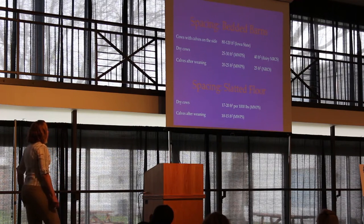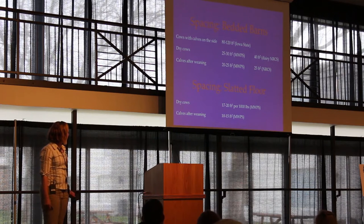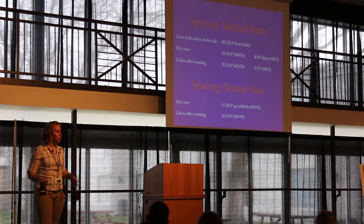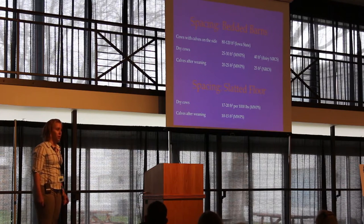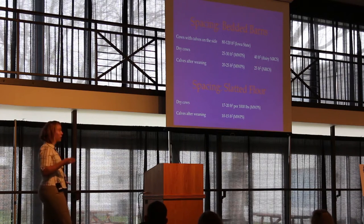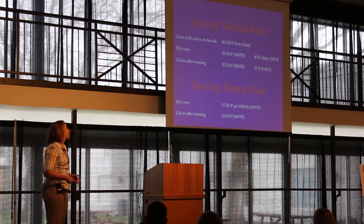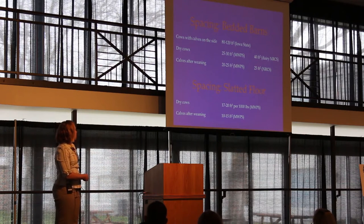Dry cow numbers are 25 to 30 square feet from Midwest Plan Service; NRCS gives 40 square feet for a dairy dry cow. Slatted floors are an option in confinement buildings — they work well for finishing cattle but are less effective for cow-calf operations. All slatted floor numbers are smaller than what you need for a bedded pack barn, so a slatted floor lets you put more animals in a tighter space. For the cow with the calf, though, I'd recommend staying with a bedded system.